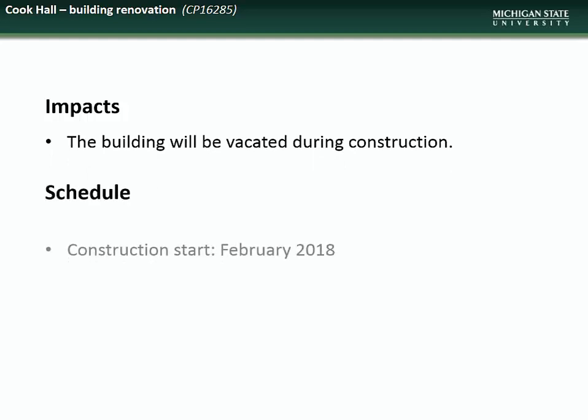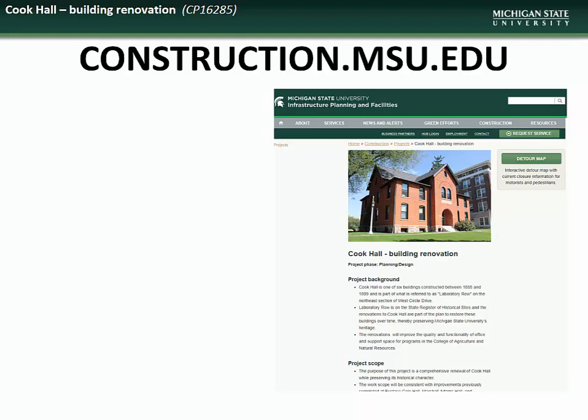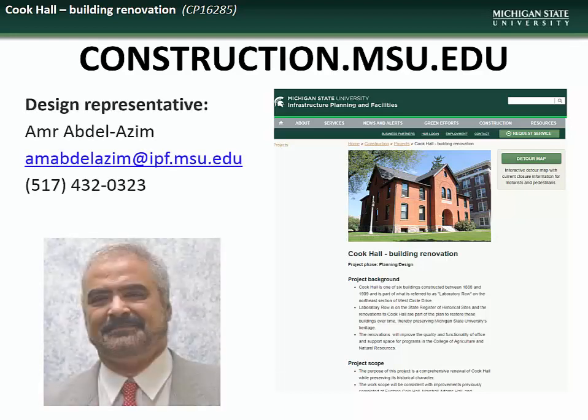Impacts to the campus community will include the required vacancy of the building during the construction period. Construction is scheduled to begin in February 2018 with completion by September of that year. If you would like further information about this project, visit the construction.msu.edu webpage. Specific questions regarding the Cook Hall renovation can be directed to the design representative, Amr Abdelazim.